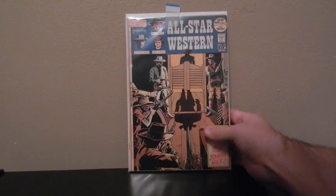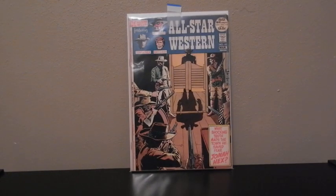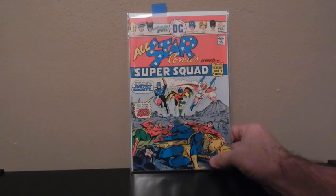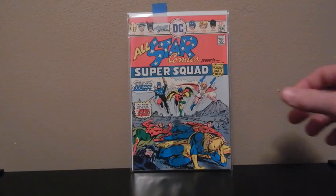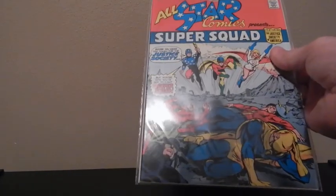I'll upgrade that one. All-Star Western, first appearance of Jonah Hex. Another key comic — I think Lightning 2288 just did a video recently and they had that one in there. Here's All-Star Comics, first appearance of Power Girl. This is in really good shape too, probably at least a 9.0.